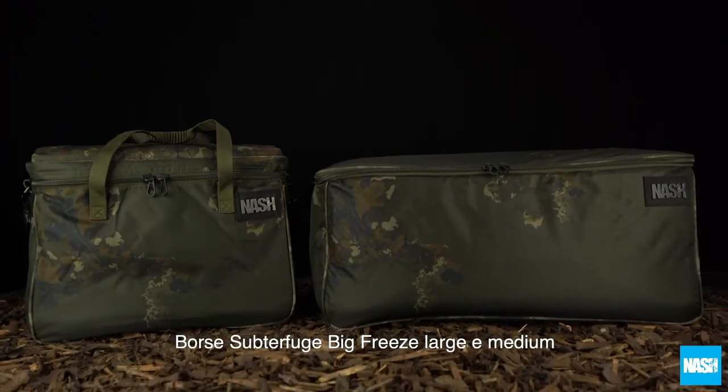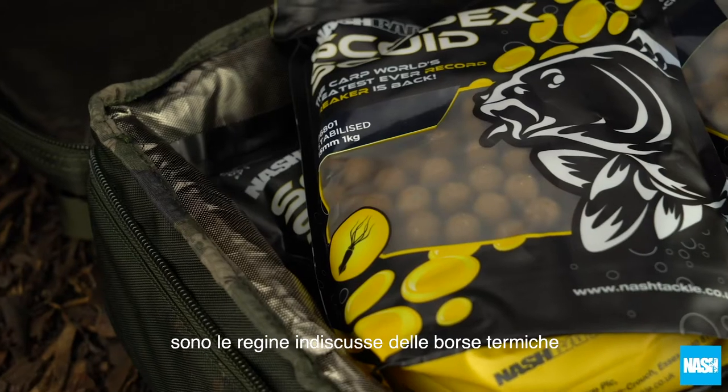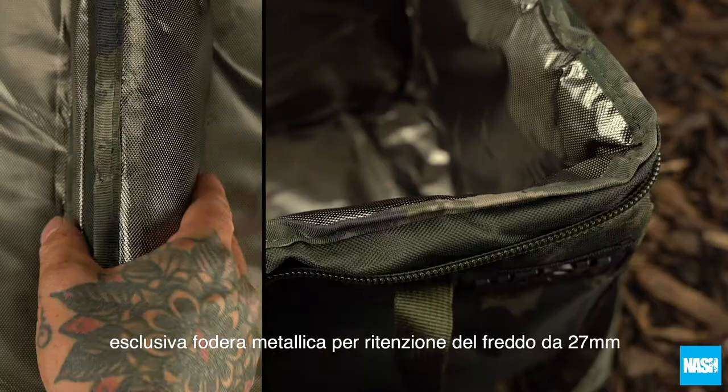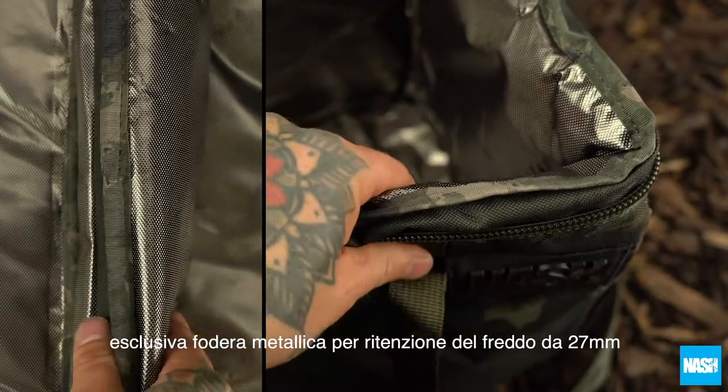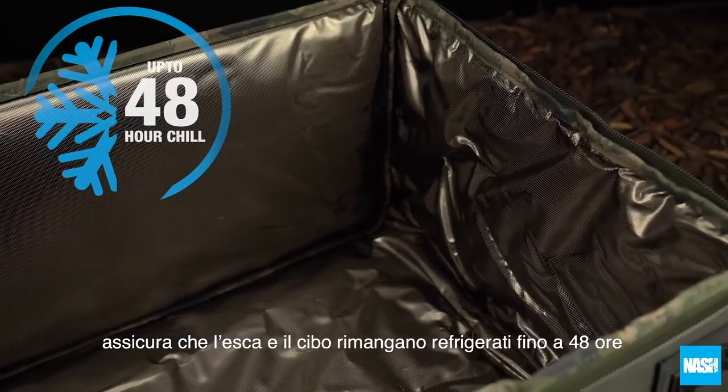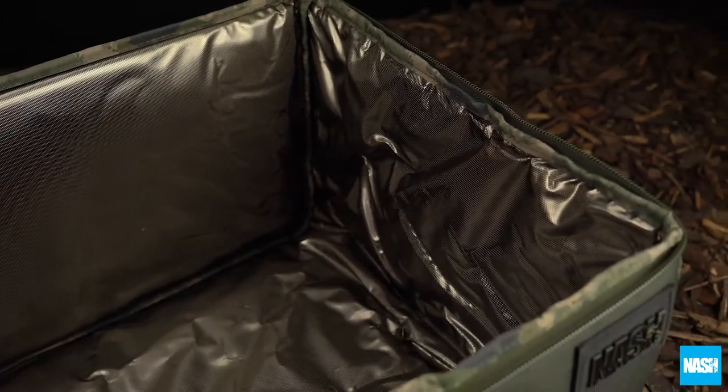The Subterfuge Big Freeze large and medium bags are the undisputed kings of cold storage. The unique 27mm metallic cold retention lining ensures bait or food remains chilled for up to 48 hours.